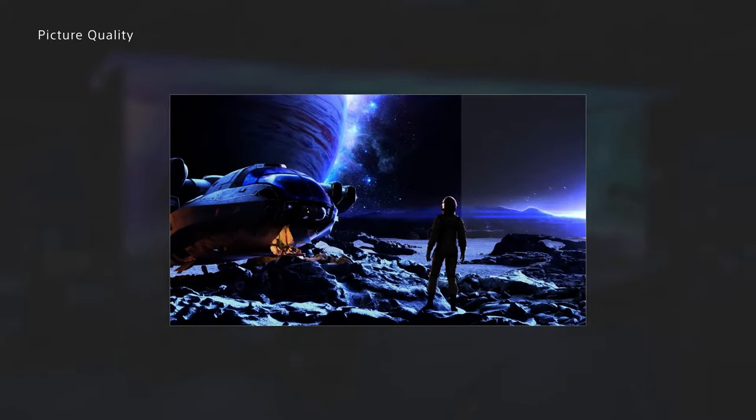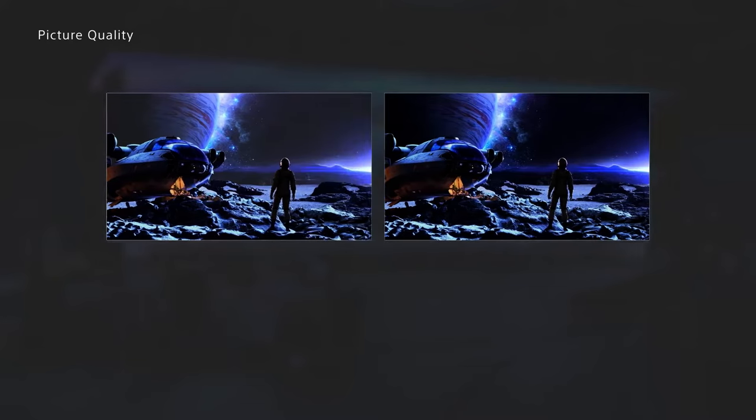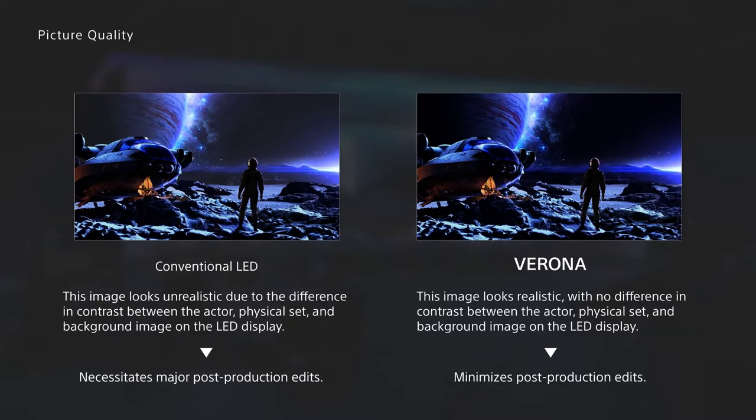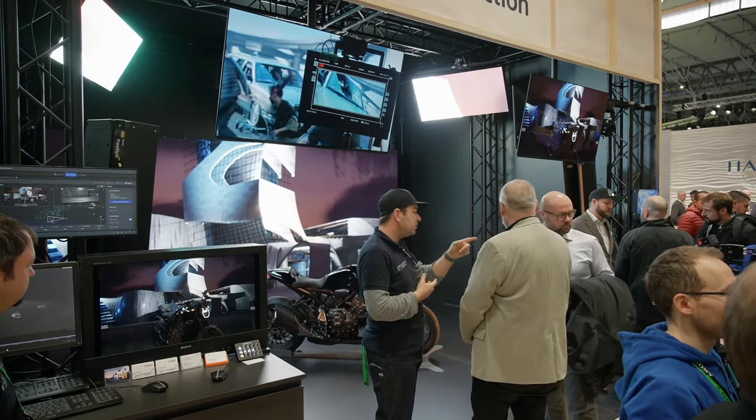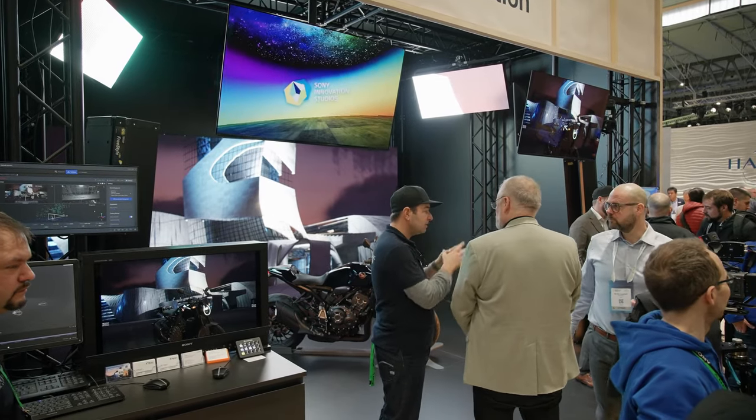This major advancement minimises the loss of contrast caused by light from neighbouring LED panels and studio lighting. It effectively eliminates the contrast differences between the image displayed on the LED screen and the actor on set, seamlessly blending virtual and real elements. This fusion produces lifelike imagery for virtual production shoots and significantly reduces post-production costs.